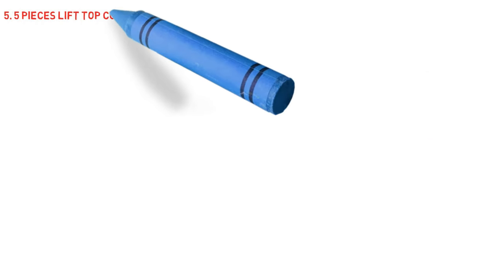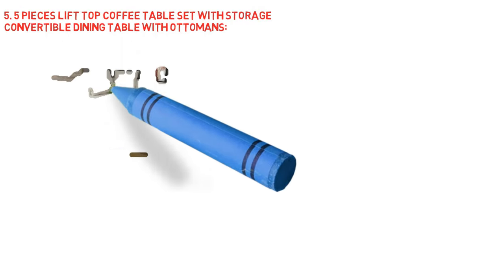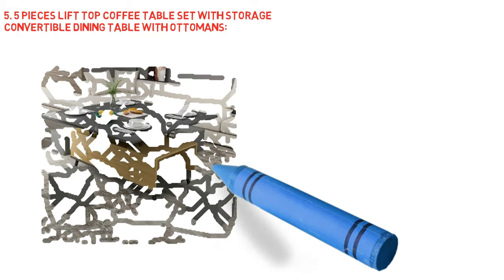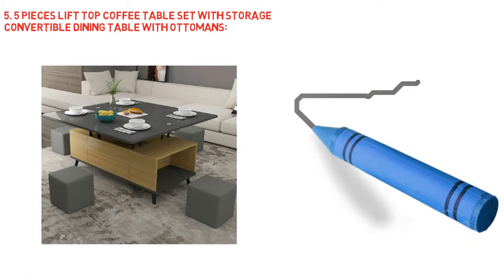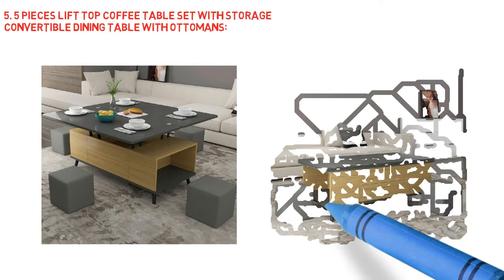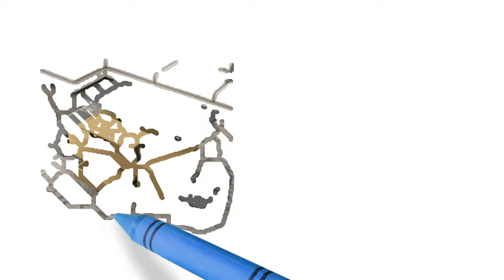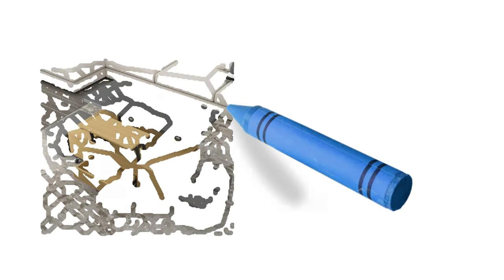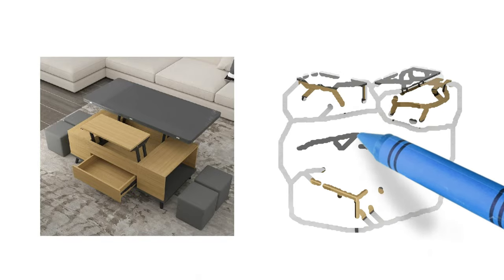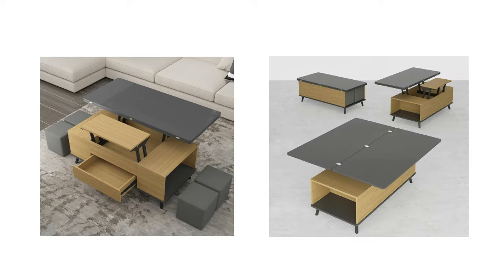Next, five-piece lift top coffee table set with storage, convertible dining table with ottomans. This solid wood construction table, meticulously crafted, will add a touch of elegance to any living room or family entertainment space. Integrating a lift top design and contrasting colors, this rectangular coffee table provides a contemporary atmosphere. With the tray lifted, this coffee table reveals several inner compartments for remotes, odds and ends, or other requirements. Four ottomans are included in the table's convertible design. This elegant and efficient coffee table set is ideal for adorning the living area and storing books and small objects.